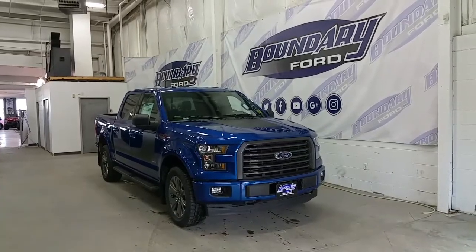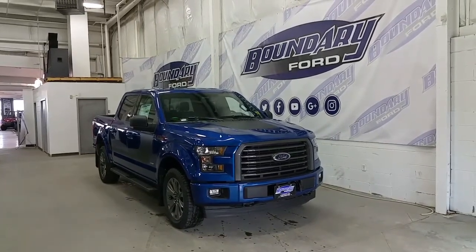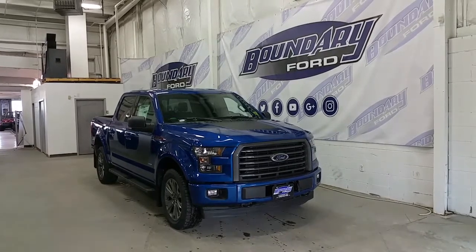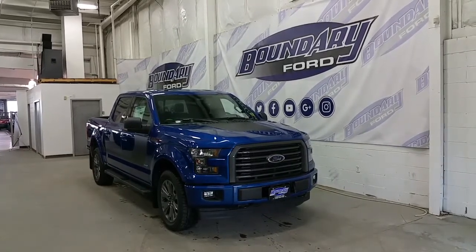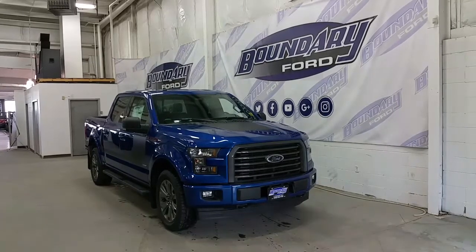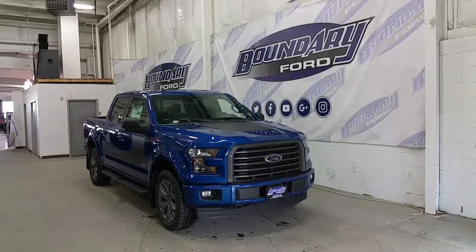Welcome to Boundary Ford, located at 2502 50th Avenue in the border city. Today we're taking a tour of a brand new 2017 Ford F-150 SuperCrew XLT Sport Special Edition Package. It's lightning blue in exterior color.